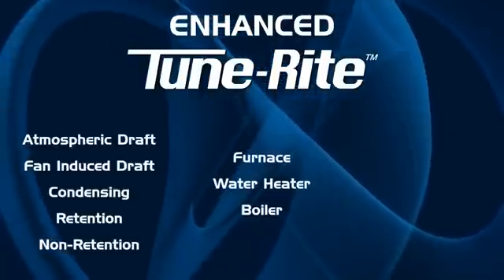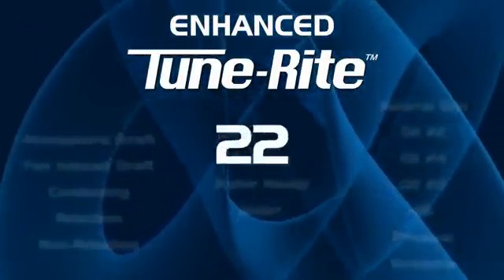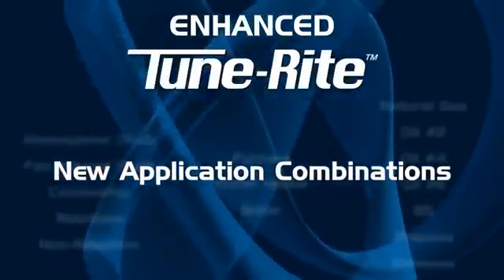Through expanded coverage of appliance and fuel types, the next generation of TuneRite will support 22 new application combinations for even greater support in the field.